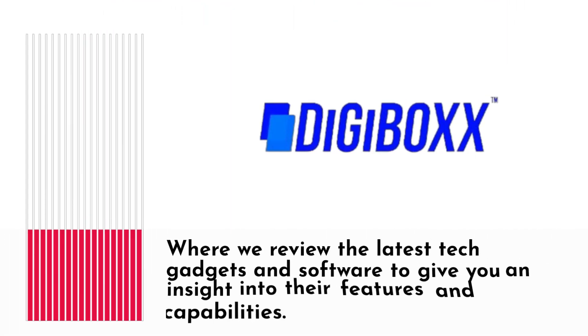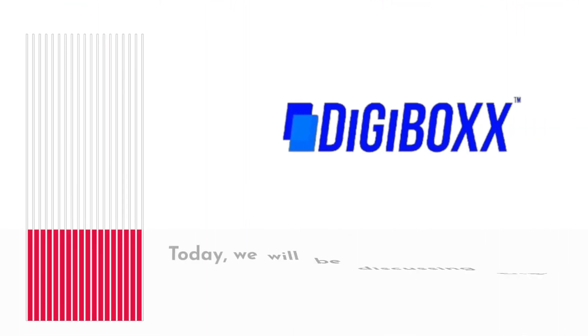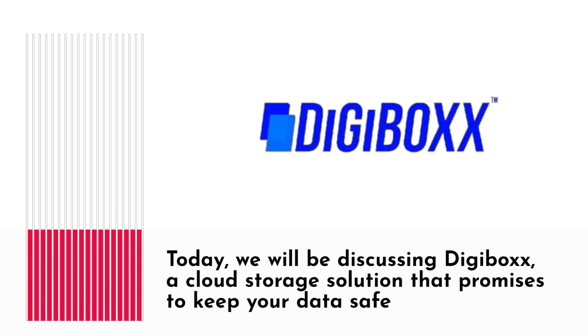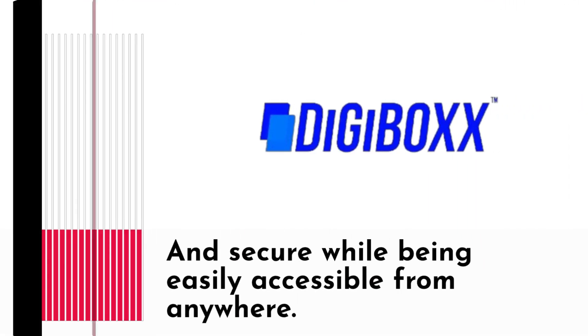Welcome back to another video, where we review the latest tech gadgets and software to give you an insight into their features and capabilities. Today, we will be discussing Digibox, a cloud storage solution that promises to keep your data safe and secure while being easily accessible from anywhere.